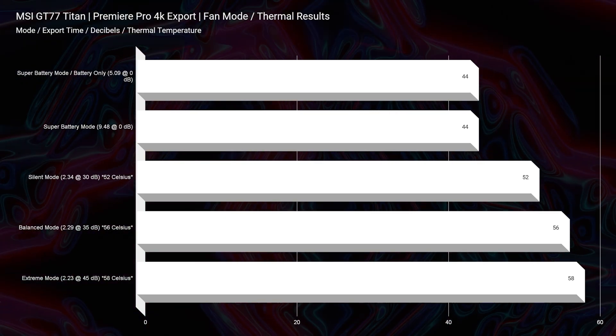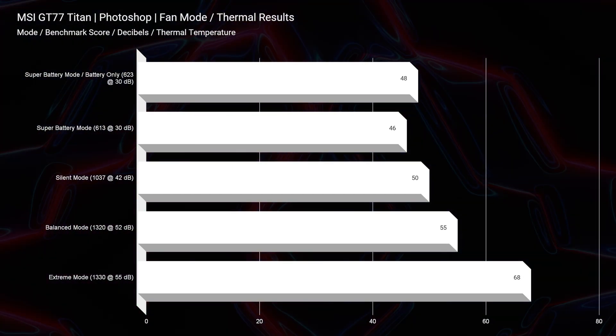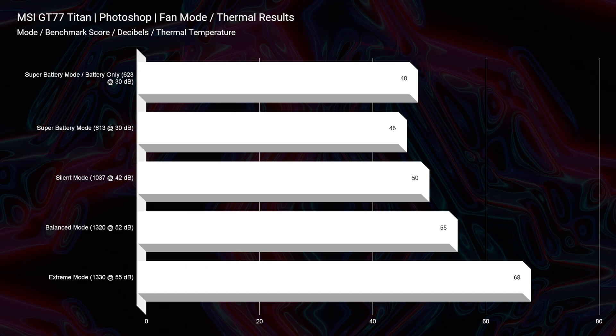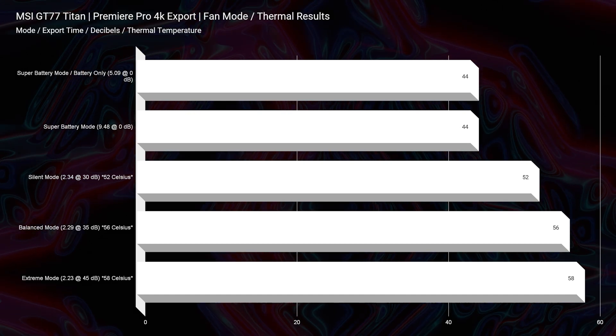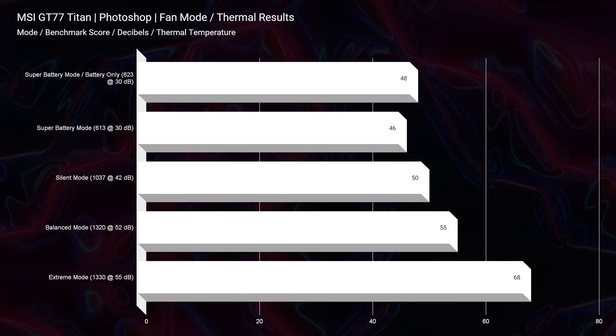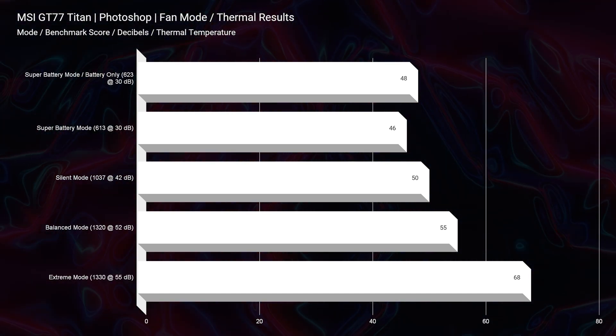With all this performance, how hot is this laptop getting? It's not getting hot. We didn't even break 60 degrees Celsius for the 4K export on different fan modes, and for Photoshop thermal temperatures, we only saw a breakover point of 68 degrees Celsius on Extreme Mode. For video editing it stays extremely cool, for Photoshop very cool. The decibels for fan noise weren't even that crazy — the highest we saw on Extreme Mode was 45 decibels, but on average we were seeing 0 to 35 decibels. It stays really cool and you're not even using a lot of fan noise to get it there.